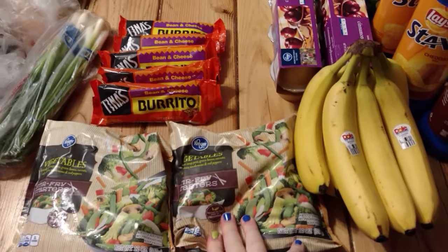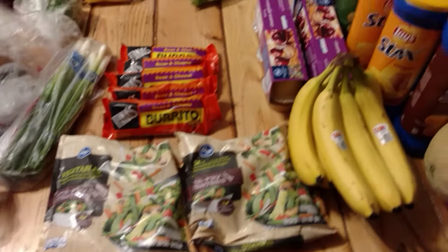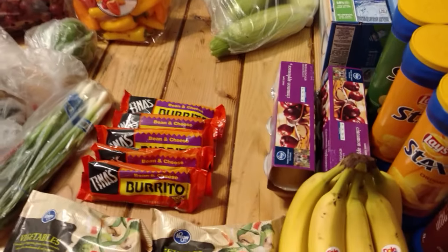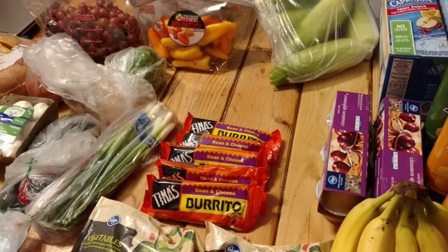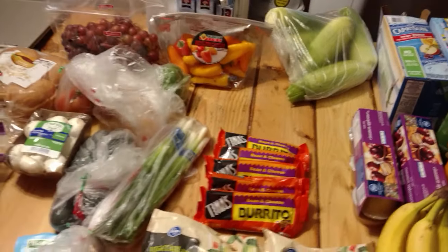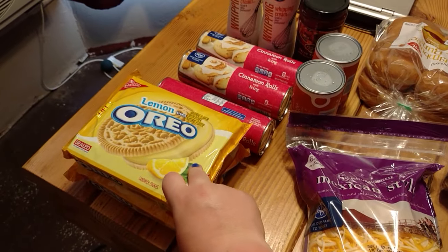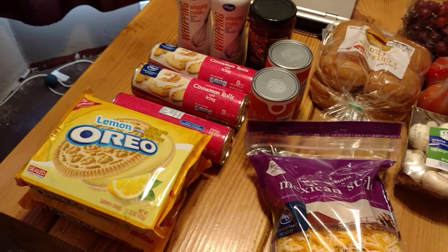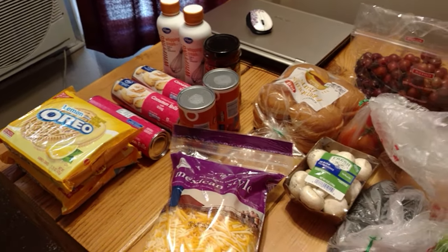Stir fry starters were 99 cents each — down from $1.18 last week. We have a spicy orange chicken stir fry planned. Applesauce cups were $1.99 each, and corn was five ears for $2. We got bean and cheese burritos for now until we move and can make them from scratch again. A ranch dressing packet and Oreos were part of the buy-six deal. I'm planning a lemon icebox cake to bring to my sister-in-law's family movie night.